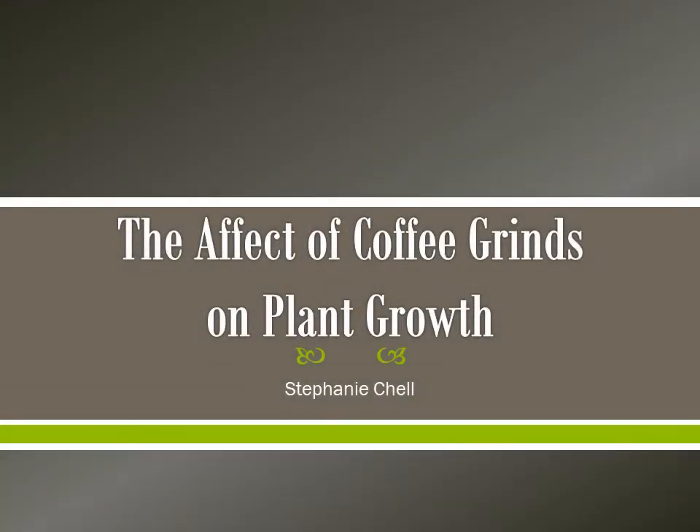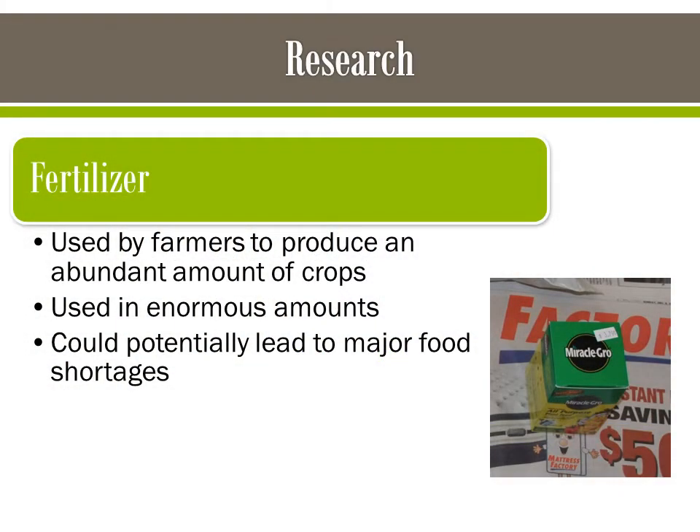This experiment was testing to see if coffee grounds improve plant growth. Fertilizer is used by farmers everywhere to produce crops faster. It is used in such enormous amounts that if not enough is made, it could lead to major food shortages.